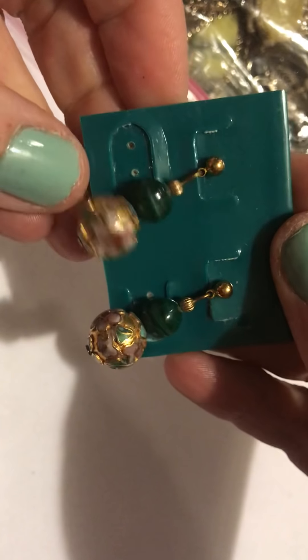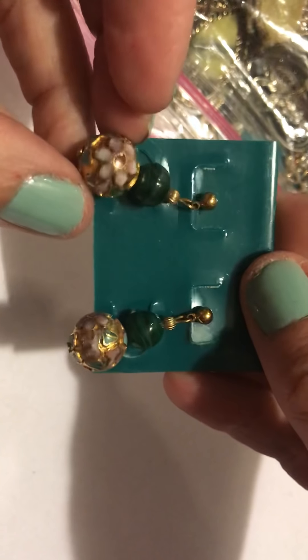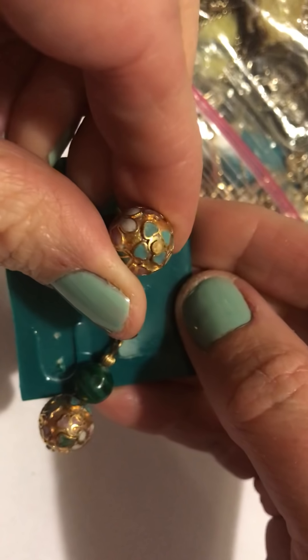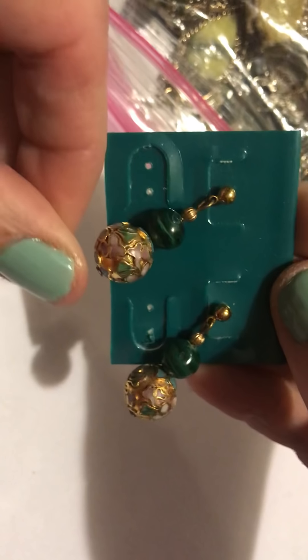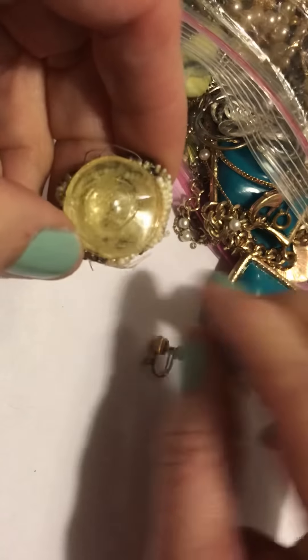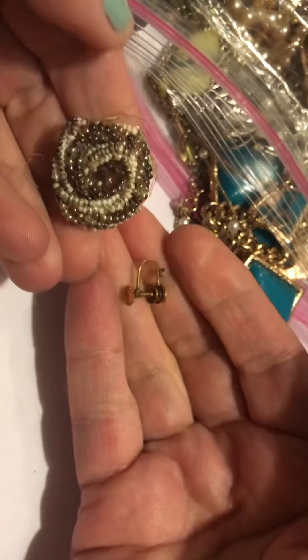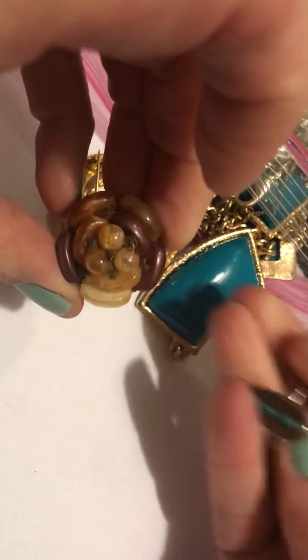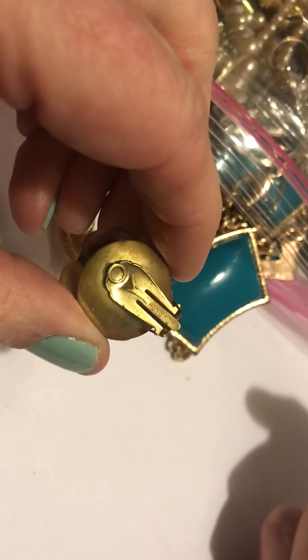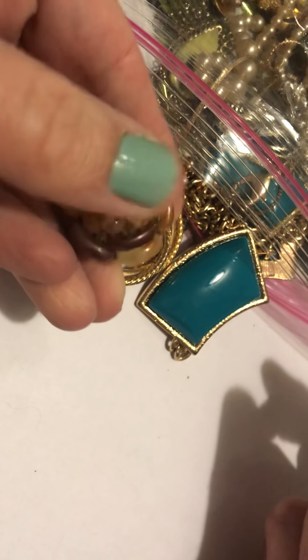And there were these — kind of like cloisonné with a stone. I think they're hollow. Nope, they're just raised. That's cool. Oh, here's the other earring — I think this belongs to this. They're pretty beat up. And we have this earring — it has the glass bead sewn to it. I think that says Hong Kong. I like the colors on that one.